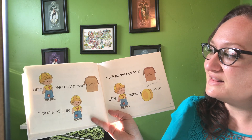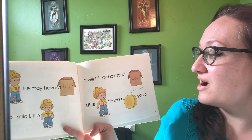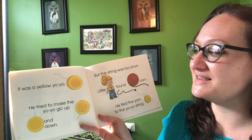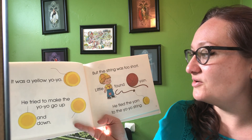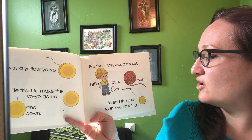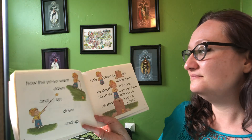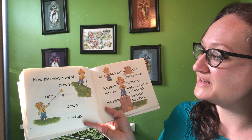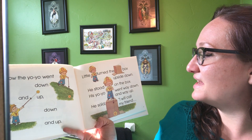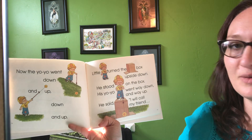His friend was Little Y. Little Y also had a box. 'I will fill my box too,' said Little Y. Little Y found a yellow yo-yo. He tried to make the yo-yo go up and down, but the string was too short. Little Y found yarn and tied the yarn to the yo-yo string. Now the yo-yo went down and up, down and up. Little Y turned the box upside down, stood on the box, and his yo-yo went way down and way up.